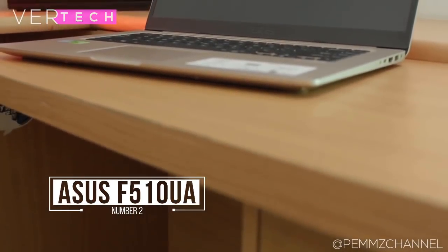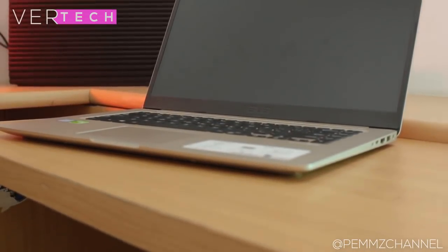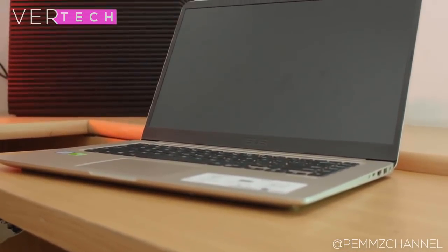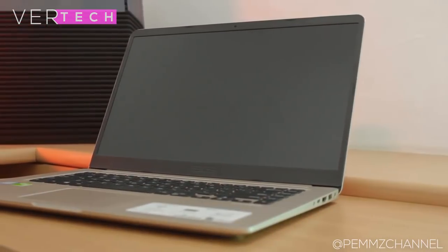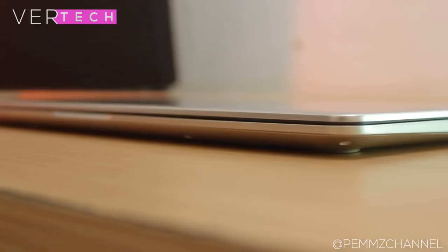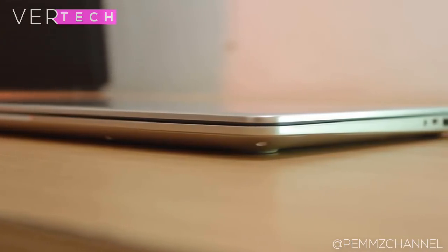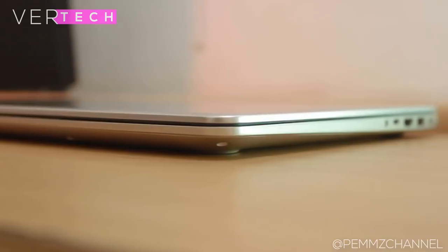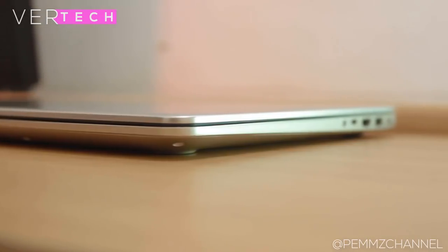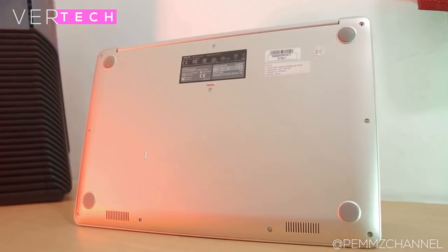Number 2 on the list is the Asus VivoBook F510UA. The Asus VivoBook is the best looking and most premium feeling laptop on this list — it has a great build, a good-looking display, and great performance. The build quality is some of the best on any budget laptop; it comes in a metal build with a very premium feel and finish. For the price, you'd be hard pressed to find better build quality. The display is a 15.6-inch Full HD IPS panel that looks really good and also has very small bezels.